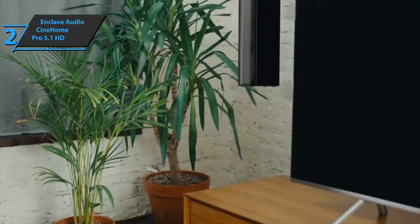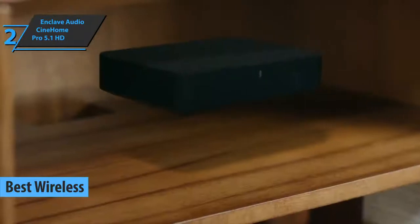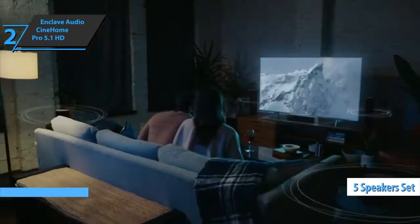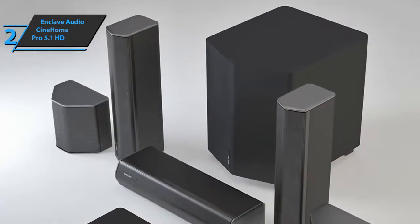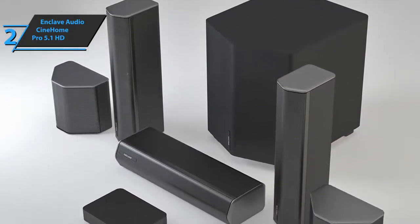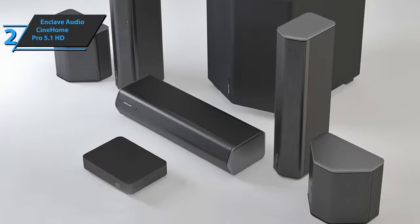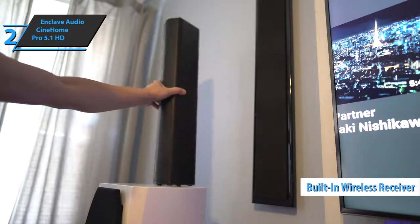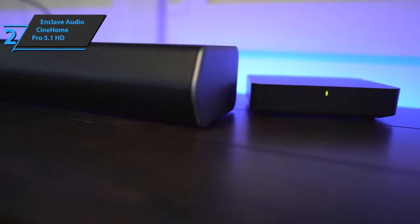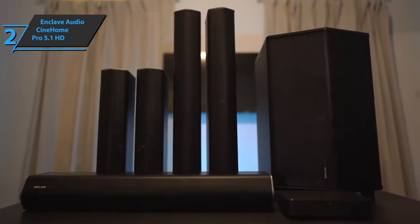The next product is the Enclave Audio Cinehome Pro 5.1 HD, singled out as the best wireless home theater system on the market in 2021. It comes with a set of five speakers — center, left, right, surround left, and surround right — plus a subwoofer. Unlike most home theater systems, all speakers are powered. Each speaker contains not only speaker drivers but also a built-in amplifier. Additionally, each speaker except the center channel has a built-in wireless receiver, eliminating cable clutter. Due to the power required for integrated amplifiers and wireless receivers, each speaker comes with a removable power source that must be plugged into a power outlet.